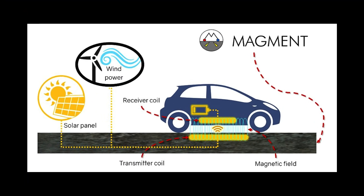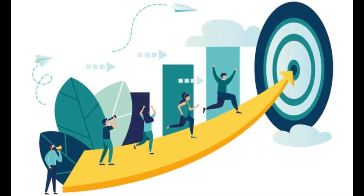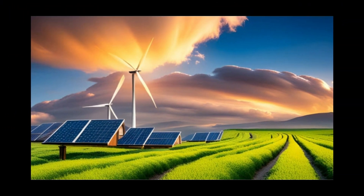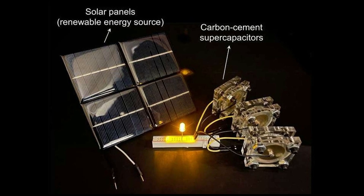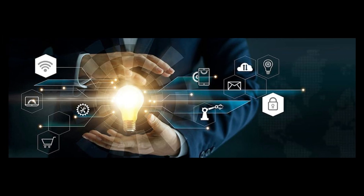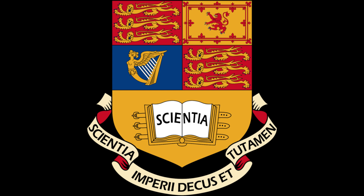Scaled up further, electrified roadways could power electric cars as they drive. And if scientists can find a way to do this cheaply, the advance might offer a nearly limitless capacity for storing energy from intermittent renewable sources, such as solar and wind. So far, the cement devices are small — only big enough to power a few LED light bulbs — but efforts are already underway to scale them up. It would be a very attractive technology if they can achieve that at a larger scale, says Sang Nguyen, a mechanical engineer at Imperial College London who was not involved with the work.